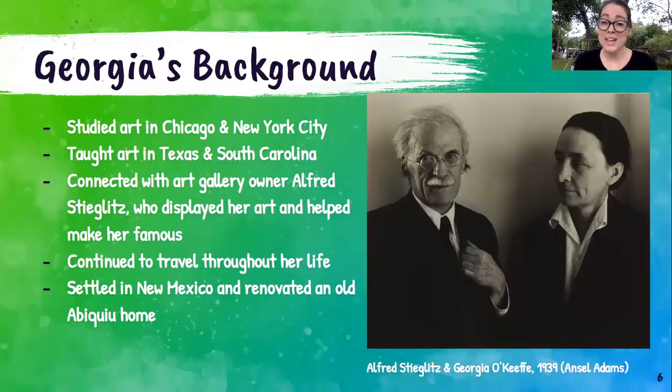Georgia went on to study art in Chicago and in New York City at art institutes. She taught art herself in Texas and South Carolina. Eventually, while still teaching art in a public school, she was able to connect with an art gallery owner in New York City, Alfred Stieglitz, who is in that photograph with her. He fell in love with her art, displayed it at his gallery, and was one of the reasons she became so well known. They eventually got married. He was also a famous photographer who owned a gallery where many famous artists displayed their work. And if you know who Ansel Adams is — another famous photographer — that's the person who took that photograph of Alfred and Georgia.